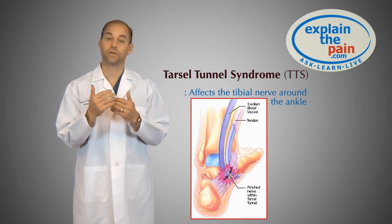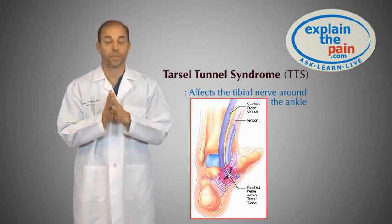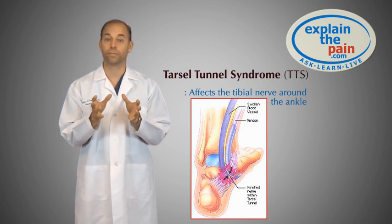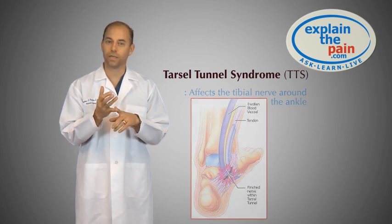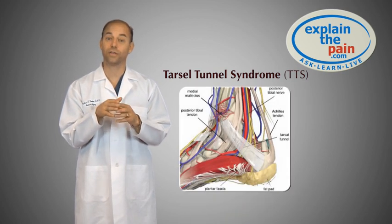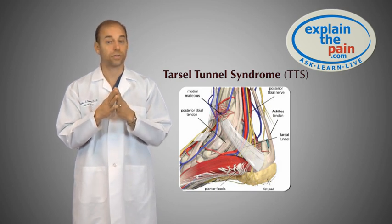This can cause symptoms that are very similar to those experienced with plantar fasciitis. There are cases where people are treated for plantar fasciitis when, really, they have Tarsal Tunnel Syndrome. So if you have a burning pain in the heel or sharp shooting pains down into the arch or into the heel, you may very well have Tarsal Tunnel Syndrome.